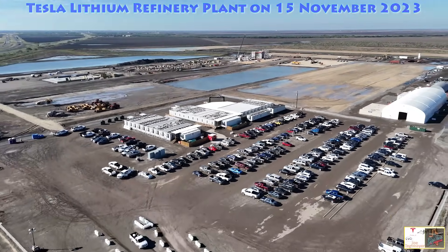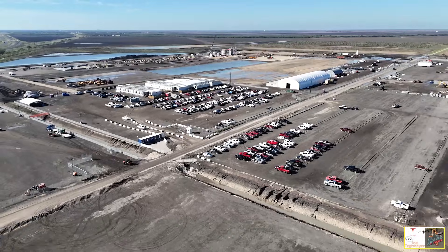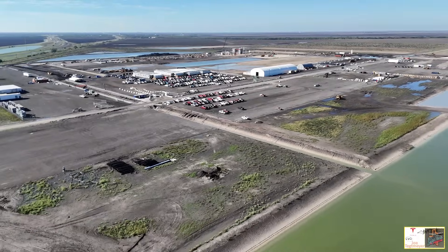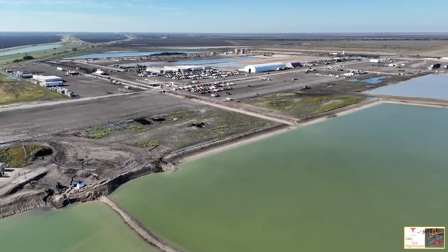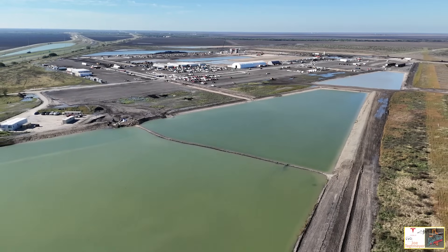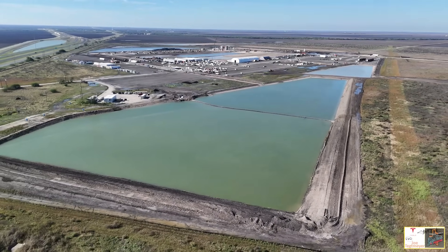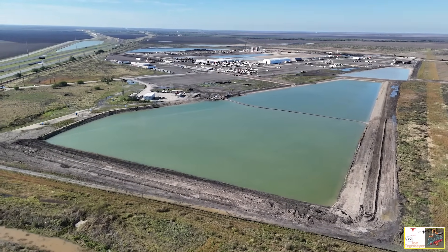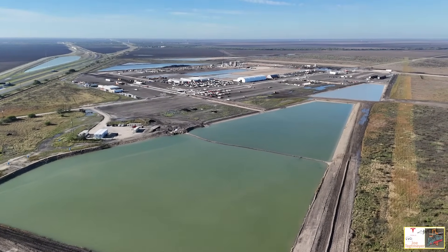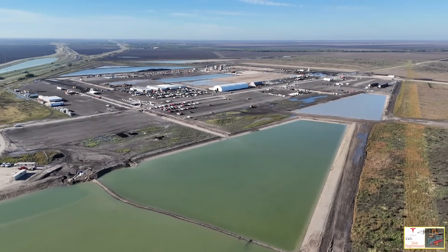We start off at that arch that says Tesla Lithium, and that is where the groundbreaking began. It's a good starting point to reference back to the video I did in August. As I continue to pull away, this gives you an expansive view of the entire site, including these triangular water detention ponds. They've also finished up a lot of the underground well system around this area where they pump water into these ponds — rainwater as well — and this has been used to help with dust control around the site. As I continue to fly along this part of the factory, we can get a good idea of the structures that have been added.